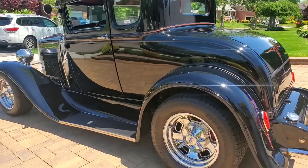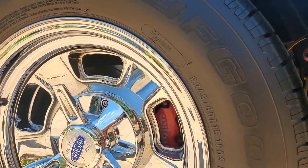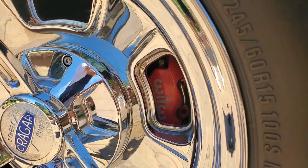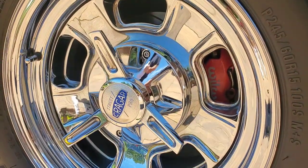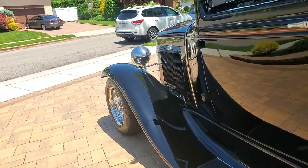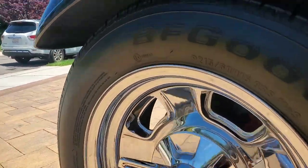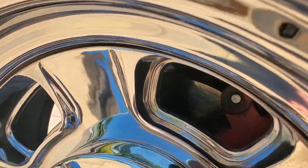Those are 6-16s — well, 15s. 245/60R15 in the back. You can see the Wilwood caliper sticking out; it's a drilled rotor, brand new. And then up front, these were just put on last year — 215/60R15s. You can see the brake up front too.